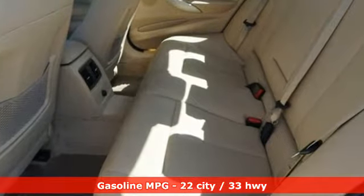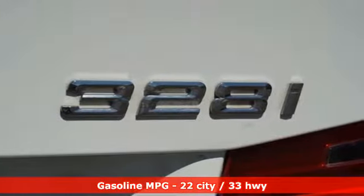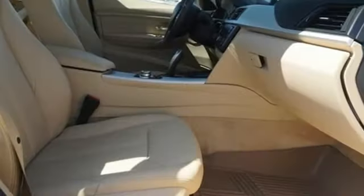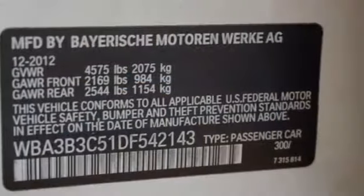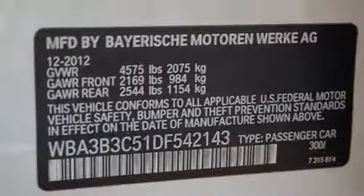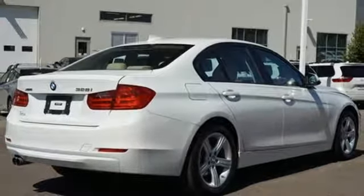And it comes with all the amenities you need: external memory control, power heated mirrors, dual-zone climate control, auto-dimming rear-view mirror, driver memory seats, intercooled turbo inline four-cylinder engine, aluminum wheels, gas pressurized shocks, and automatic transmission.